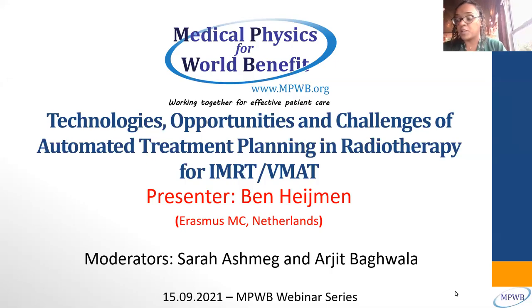We encourage people who are interested in the work of medical physics for world benefit to join and become members of the group. The website is on the banner on the slide — it's www.mpwb.org.